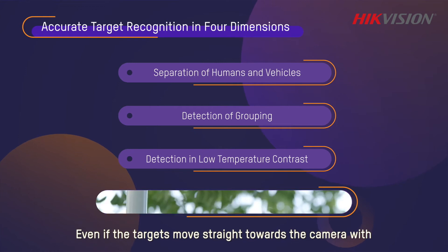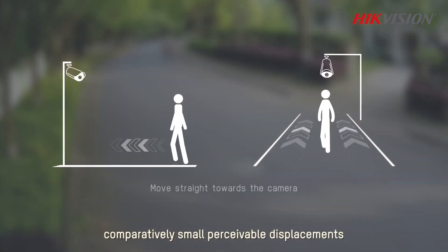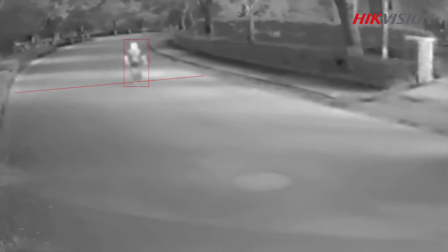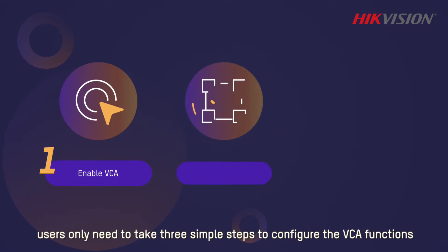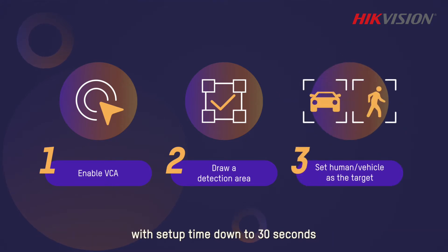Even if targets move straight towards the camera with comparatively small perceivable displacements, Heat Pro thermal cameras still won't miss any of them. To have the professional protection of Heat Pro thermal cameras in place, users only need to take three simple steps to configure the VCA functions, with setup time down to 30 seconds.